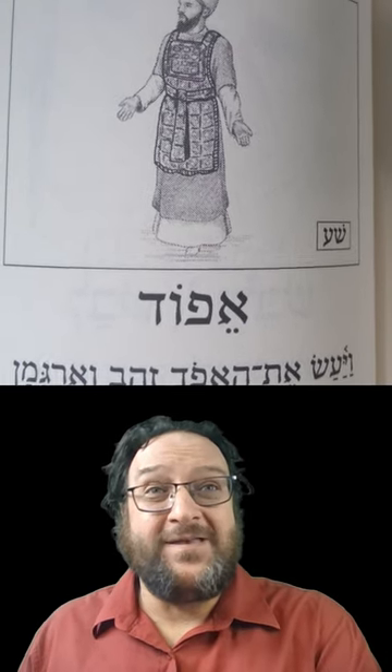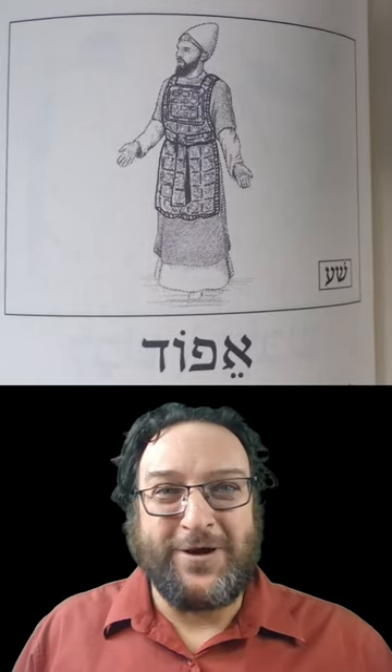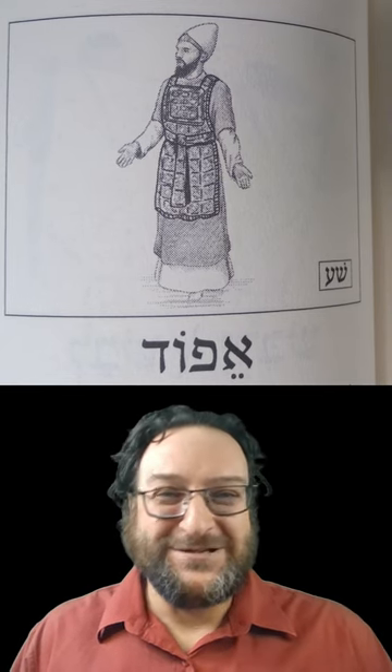That's your word for the day: eifod. Make sure to learn it, memorize it, do everything you need to keep it locked in, and you can enjoy reading Biblical Hebrew fluently. Shalom, shalom.